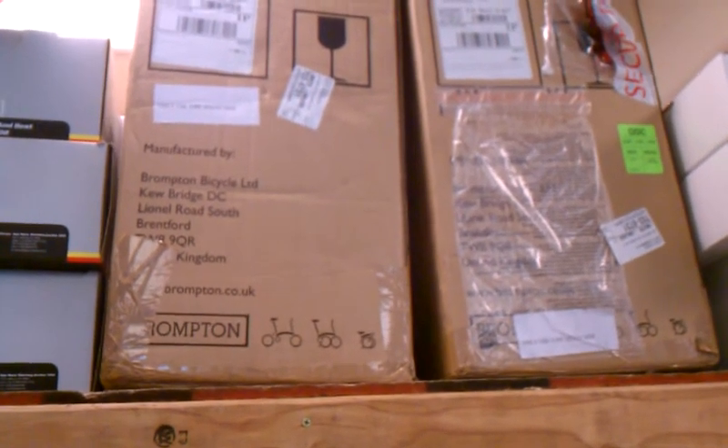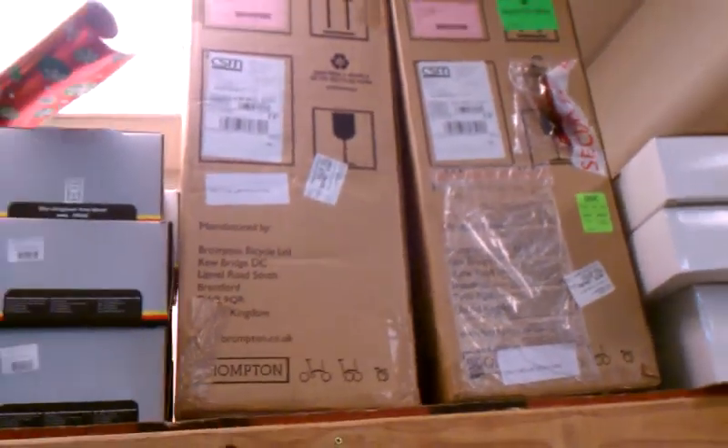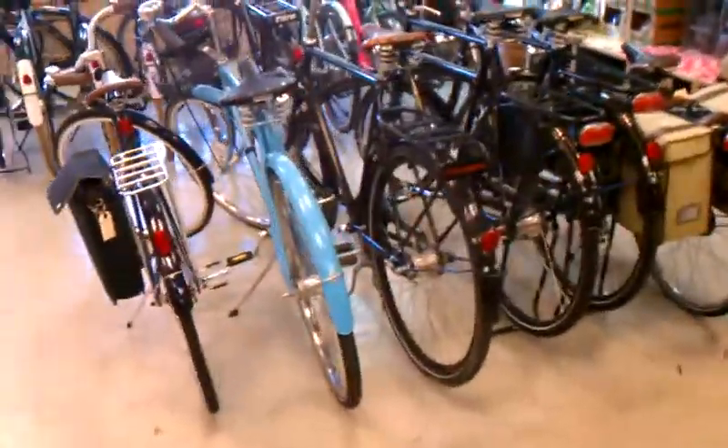We just got four new Bromptons — a couple of M3s, an S2, and an M6. Those are all up there in the boxes; we're going to get them disassembled a little later this weekend and have them on the floor so you guys can check out the colors if you stop by.